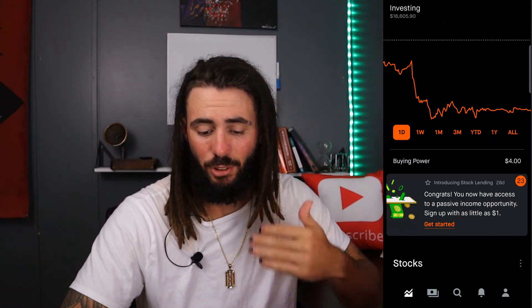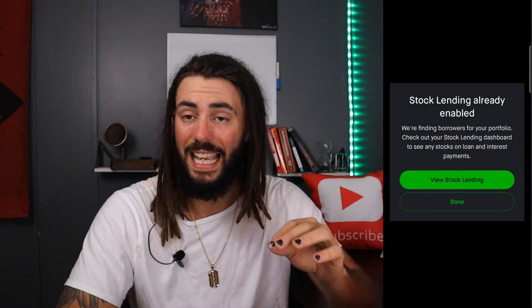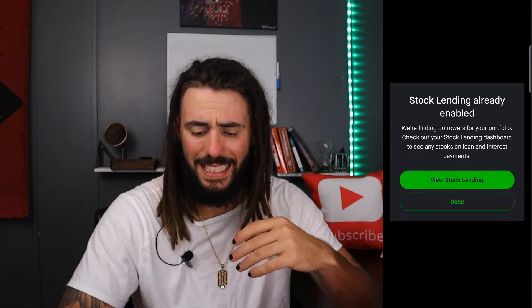So here we are on Robinhood. As you can see, it says introduction. Let's get started. It says congratulations, you now have access to passive income opportunities. Sign up with as little as $1. So we're finding borrowers for your portfolio. Check out your stock lending dashboard to see if any stocks are on loan and see interest payments.